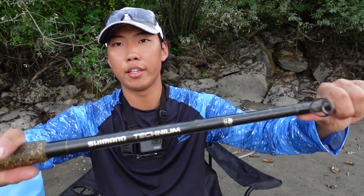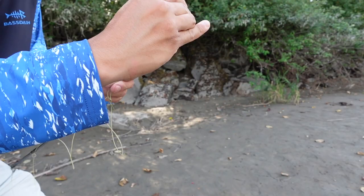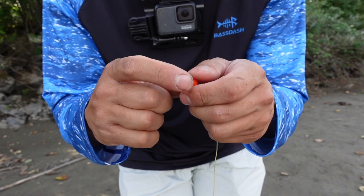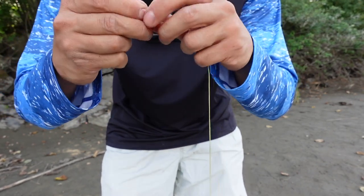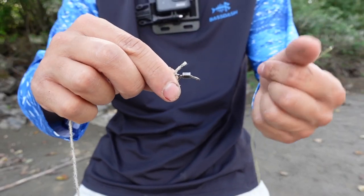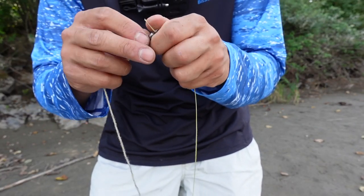I got the Shimano Technium and TLD 20, and I think it's 130 pound braid. Thread the bead through for my slider, got one, then put a snap swivel for my weight. Put four beads under that, got my swivel with my sturgeon leader, a dot circle hook, and a good old clinch knot.